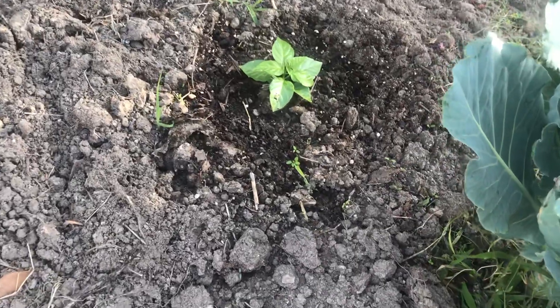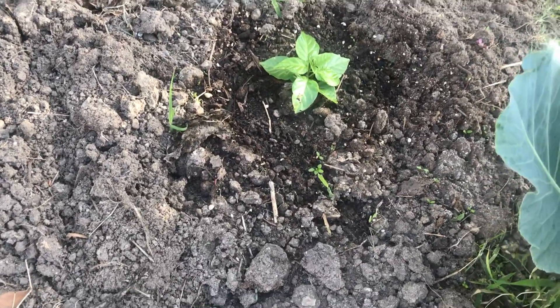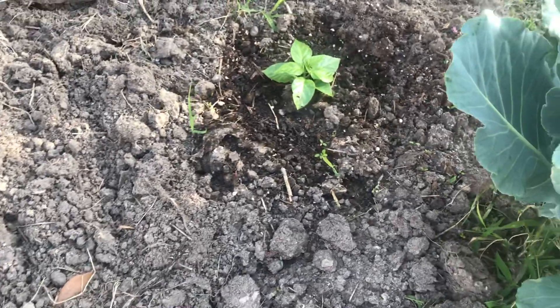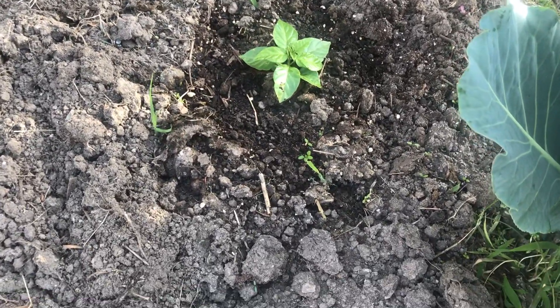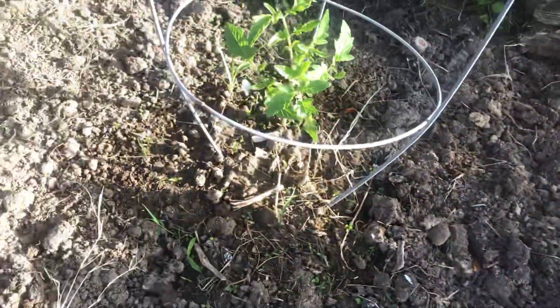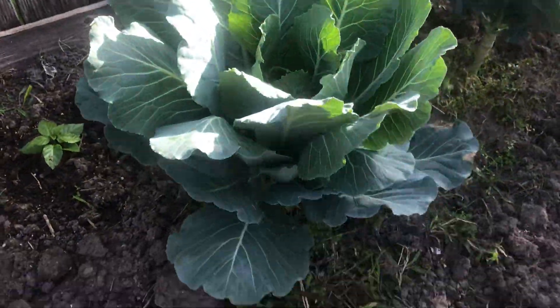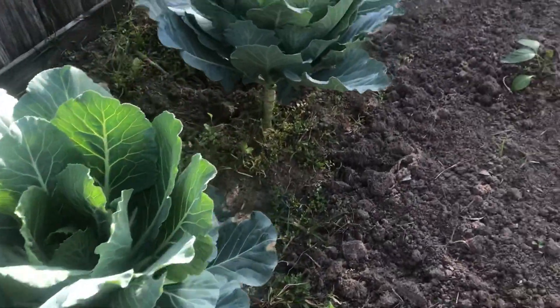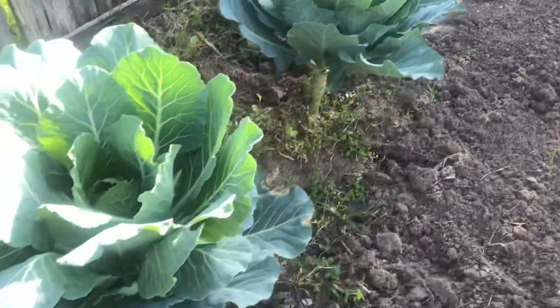That's a hot pepper — I think it's called a scorpion, the hottest pepper in the world. Tomatoes are coming along. And last year's crop — for some reason they're still surviving — mustard greens.